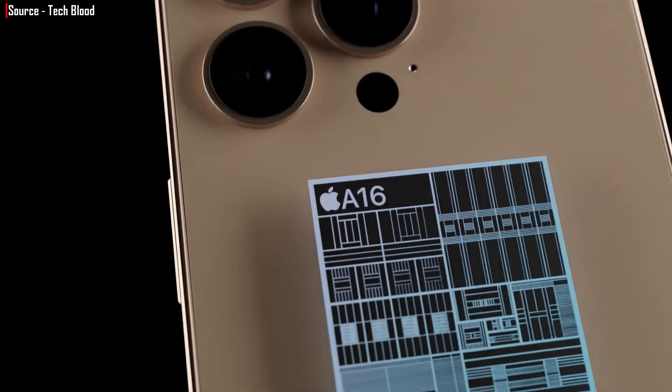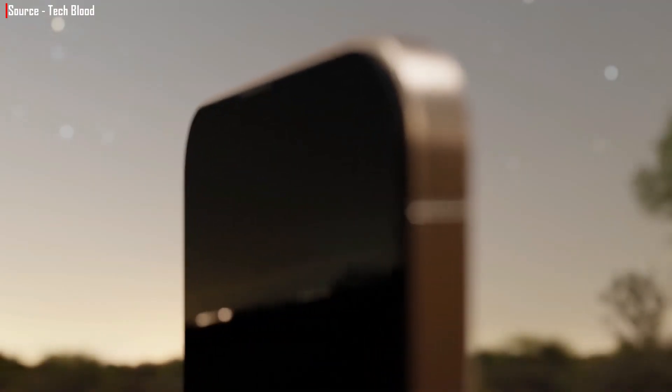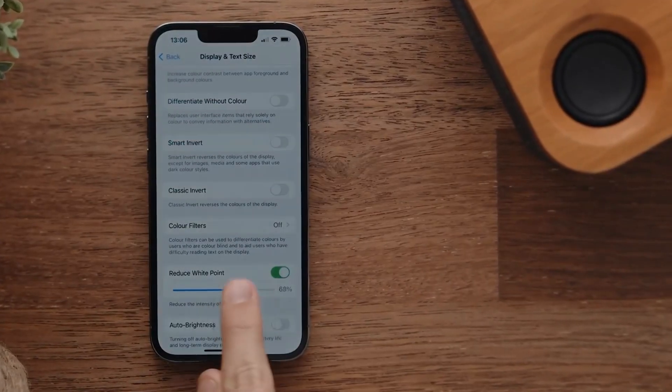This year's specifications have undergone some revisions. Only the Pro models are expected to be powered by the rumored A16 Bionic chip, which is expected to be faster and more power-efficient than the A15 found in the iPhone 13 series. The iPhone 14 Max, on the other hand, will be stuck with last year's processor, which is still miles ahead of processors found in the best Android phones.